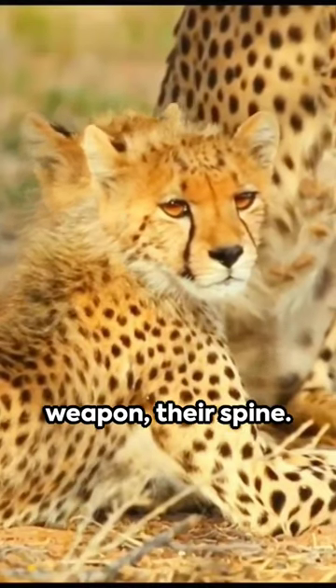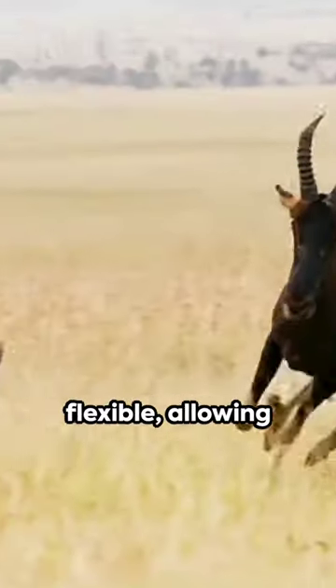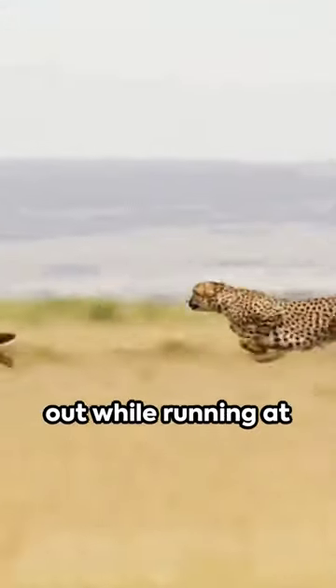They've got a secret weapon: their spine. Unlike other big cats, a cheetah's spine is flexible, allowing their bodies to stretch out while running at full speed.